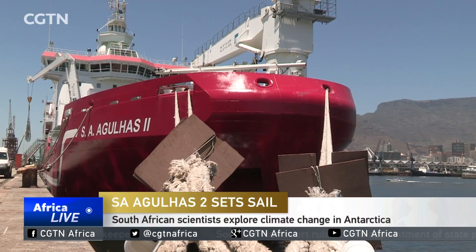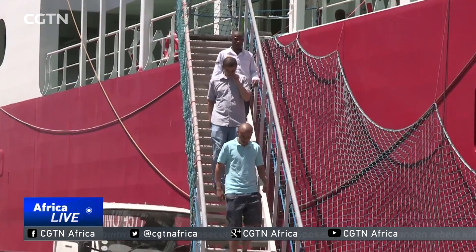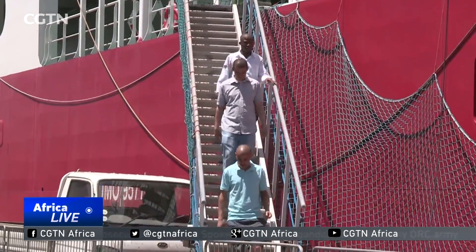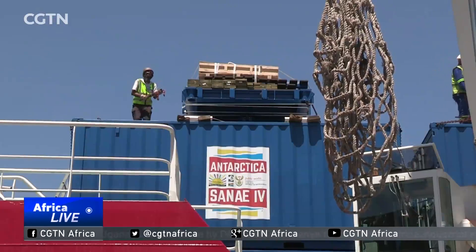South Africa has been sending research teams to Antarctica since the 60s. The country has one of the oldest and most established Antarctic research programs, which provides crucial information on the largely untouched environment.